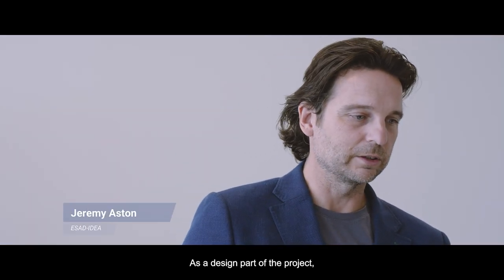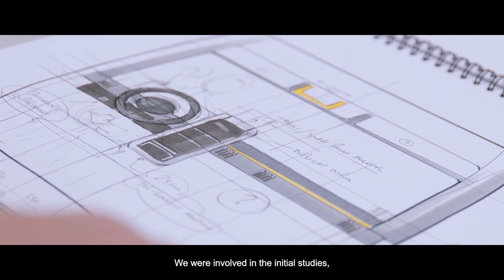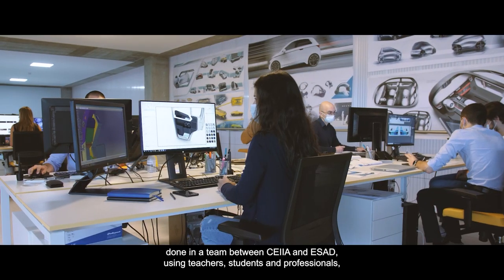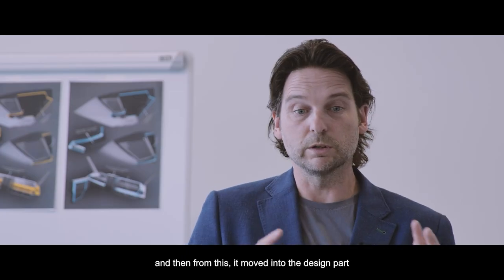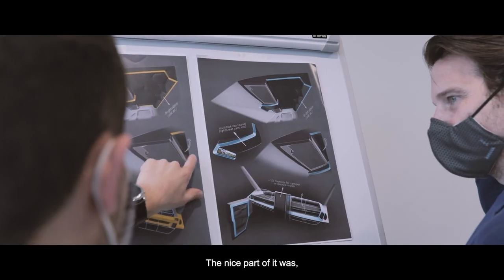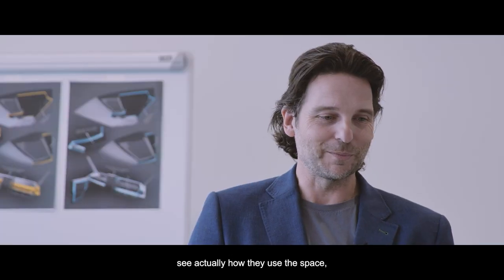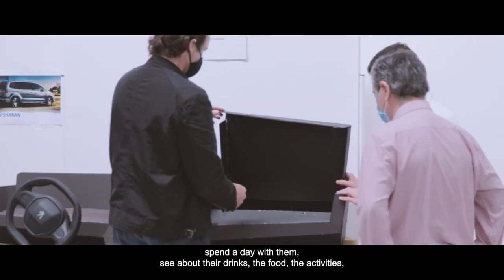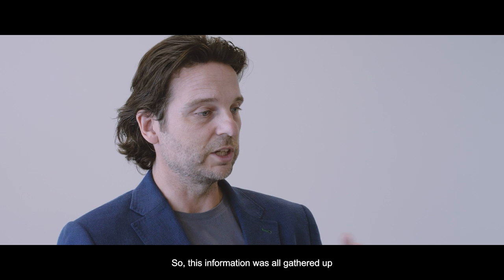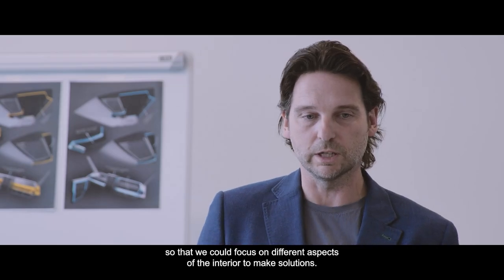As the design part of the project, we focused on three things which had to be seamless between them. We were involved in initial studies and generated concepts in the form of sketches done in a team between SEA and ISA, using teachers, students and professionals. Then it moved into the design part — visualization and realization of certain aspects of the interior. The nice part was the initial studies where we actually had to go and speak to the drivers, see how they use the space, spend the day with them observing their drinks, food, activities, and the products they put into the space. This information was all gathered and we tried to find patterns so we could focus on different aspects of the interior to make solutions.